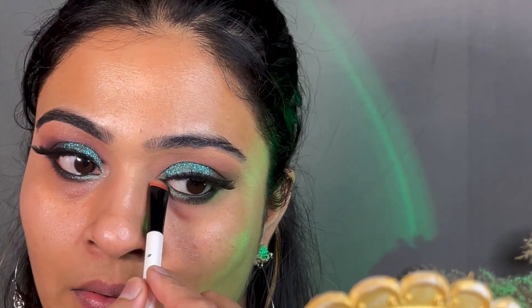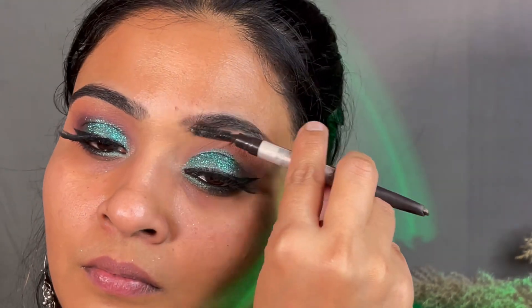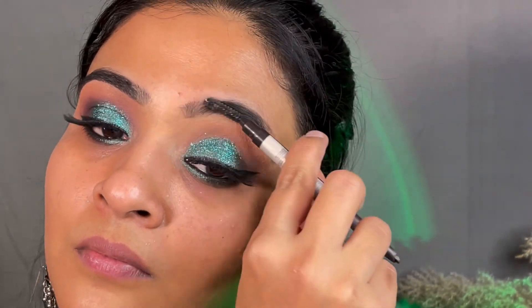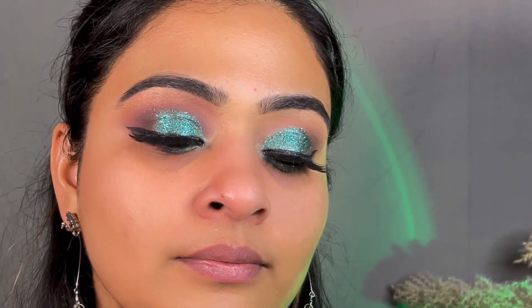I applied green pigment on the eyes again to create a transition effect. Then I did my eyebrows so you have a complete idea of how to achieve this look. Here is the finished look — everything is done including the base.